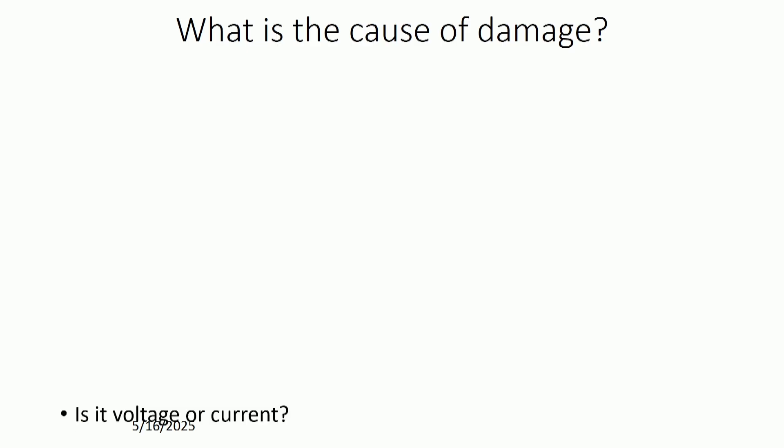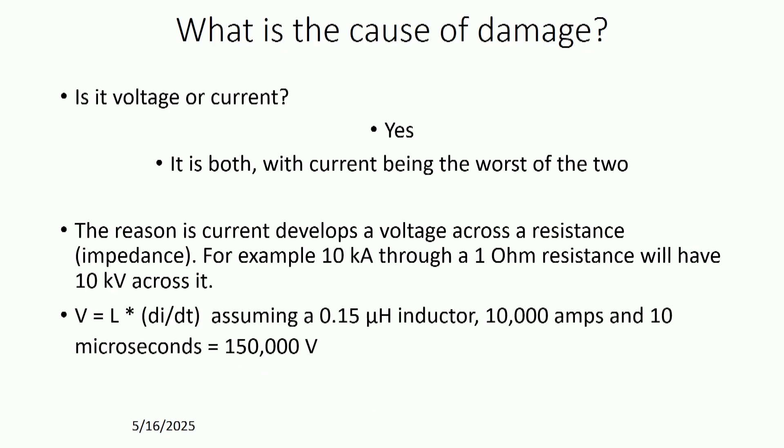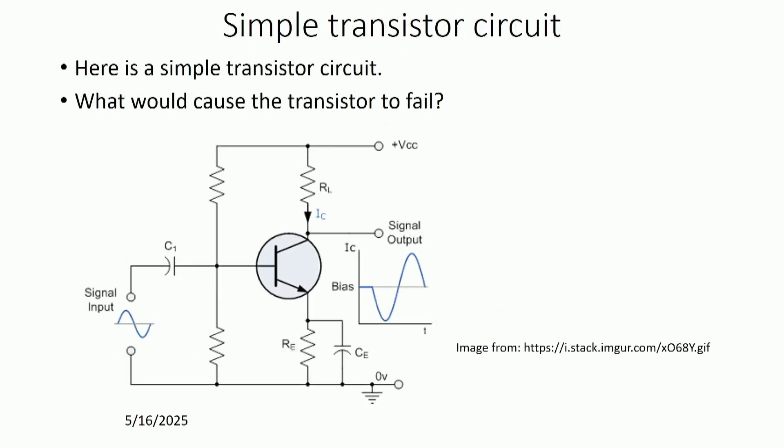One of the things to ask is: what is the cause of the damage — is it voltage or is it current? It's really both, with current being the worst because current can burn through conductors. The current develops a voltage across the resistance, so if you've got poor resistance connections or inductance, that develops a significant amount of voltage which can cause punch-throughs. The formula for calculating voltage across an inductor is shown in the bottom formula. Here's a simple transistor circuit: what causes it to fail is if you have too much voltage across any of the junctions — that punches the transistor and it's gone.